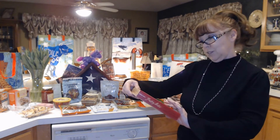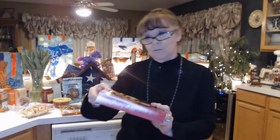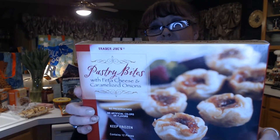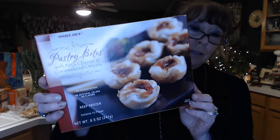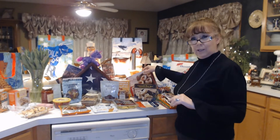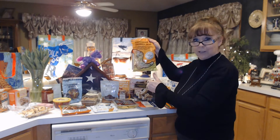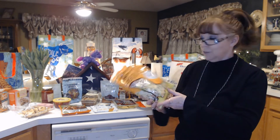I've never bought this before either. These are the pastry bites with feta cheese and caramelized onions. These little pastries look like they'll just be a good little snack this weekend. I wanted to go after work today because we are expecting more snow tomorrow — a snow and rain mix — so this is battening down the hatches and having a fun weekend in here eating.